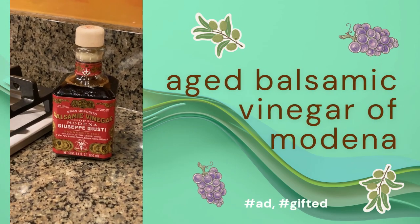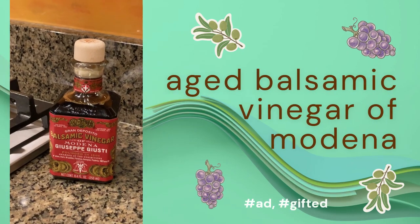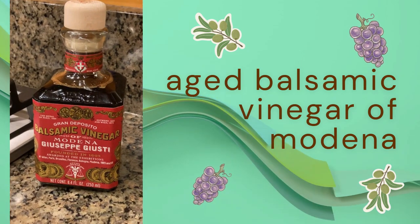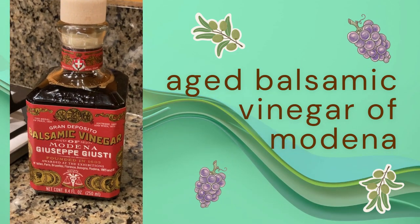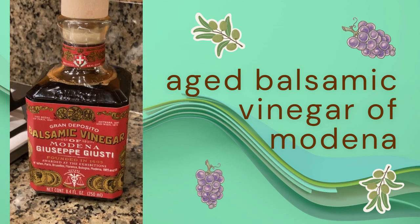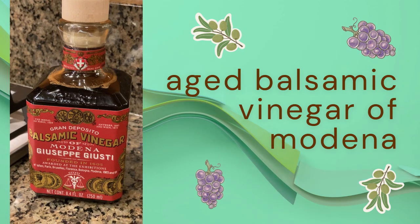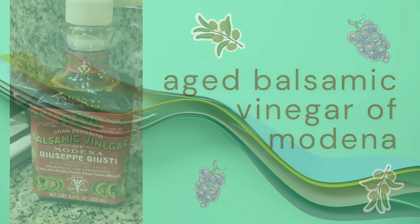And then we have the most wonderful aged-to-perfection, award-winning balsamic vinegar from Modena, Italy, by the Giuseppe Giusti family. The company was founded in 1605. This premium balsamic vinegar has notes of plum, red fruit, honey, and vanilla, and is super rich and velvety smooth.